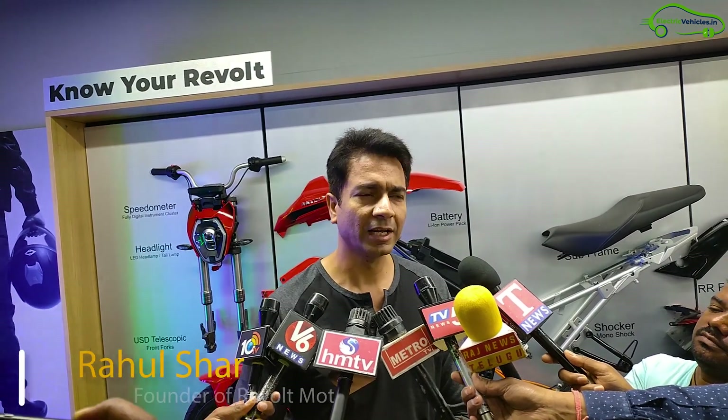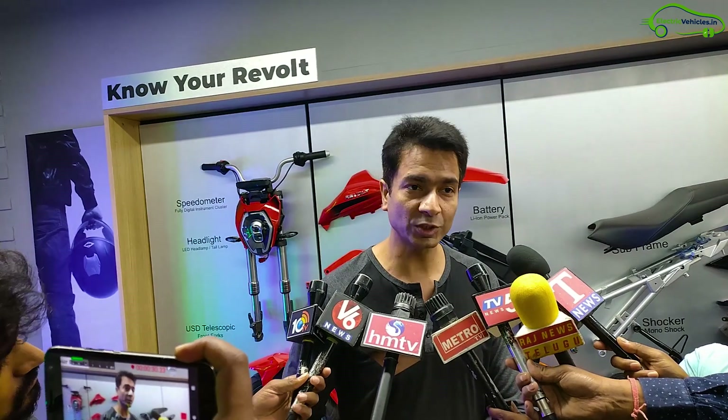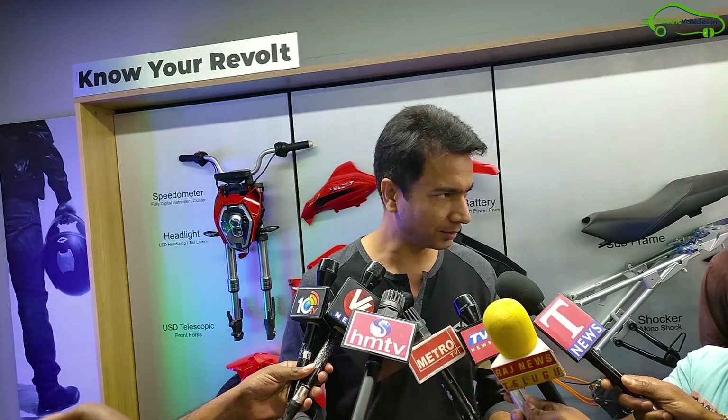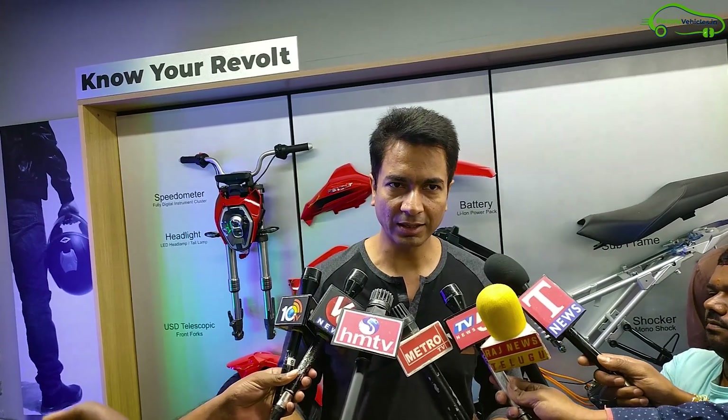Let's hear more details from the Revolt Motors founder. He said: 'Everyone who has come here to see the first ever launch — we are very proud and thankful to each one of you for the love and support for this new electric revolution in our country. After this, we will expand across the whole of Andhra Pradesh and will be opening multiple stores.'